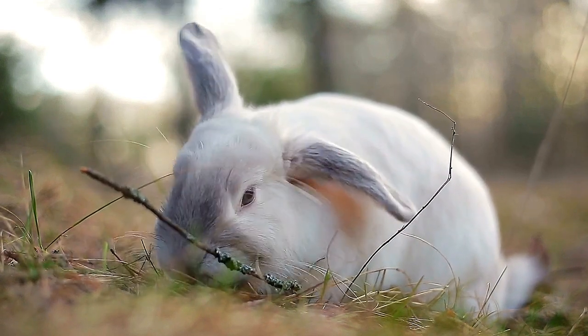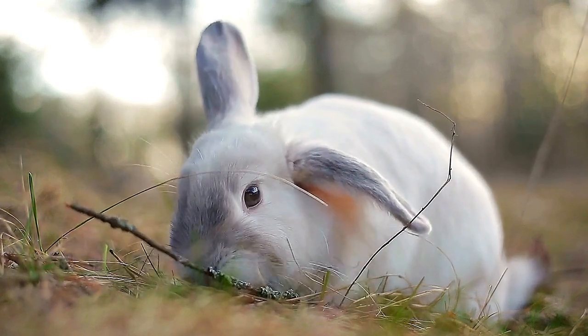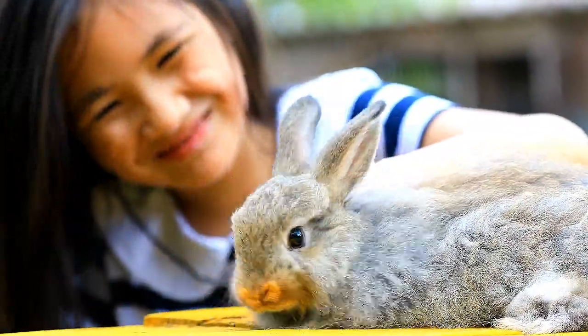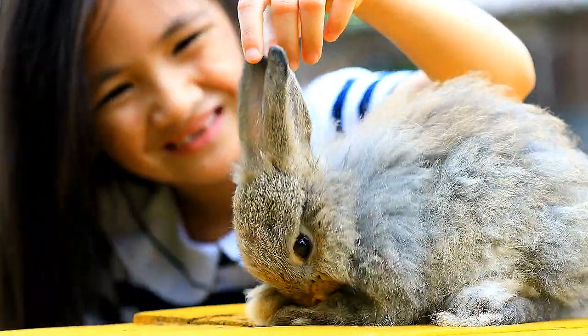Spunky rabbits will shake their ears to tell you to go away. Even lop-rabbits, who have much less control over their ears, are able to tell us a lot about their emotions simply by moving their ears around. Learning to watch your rabbit's ears alongside their body language can help you better understand your rabbit and help your pet feel safe and happy at home.